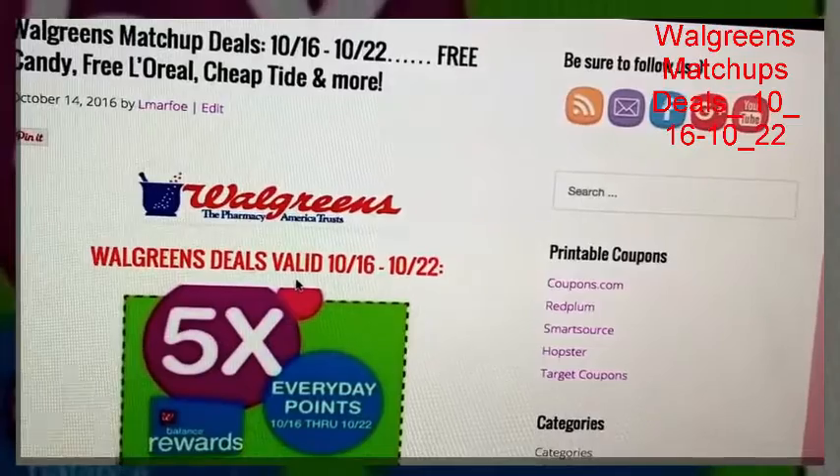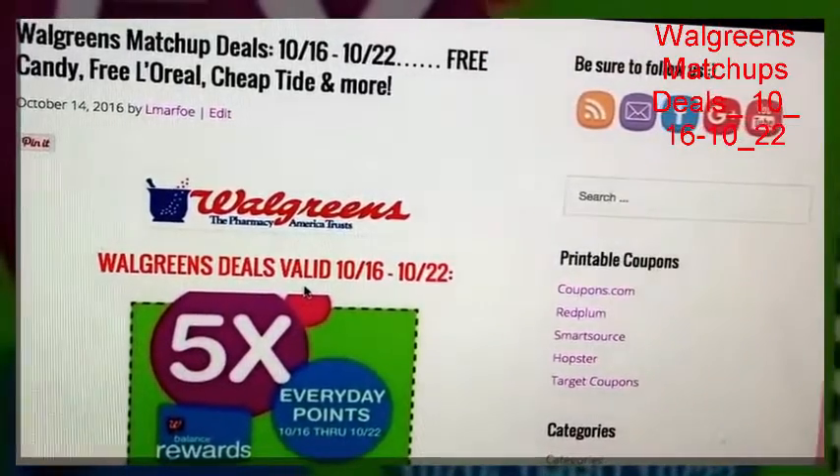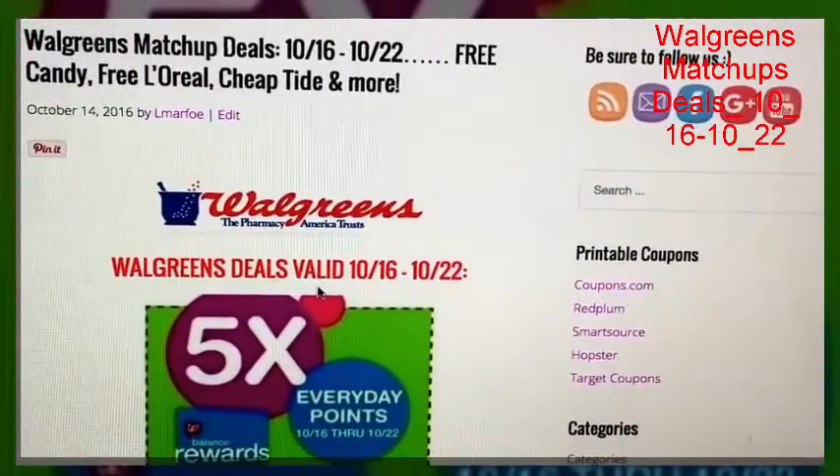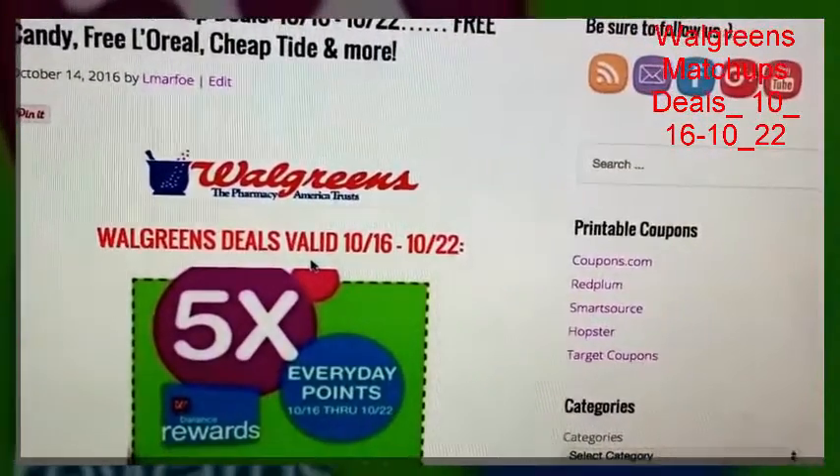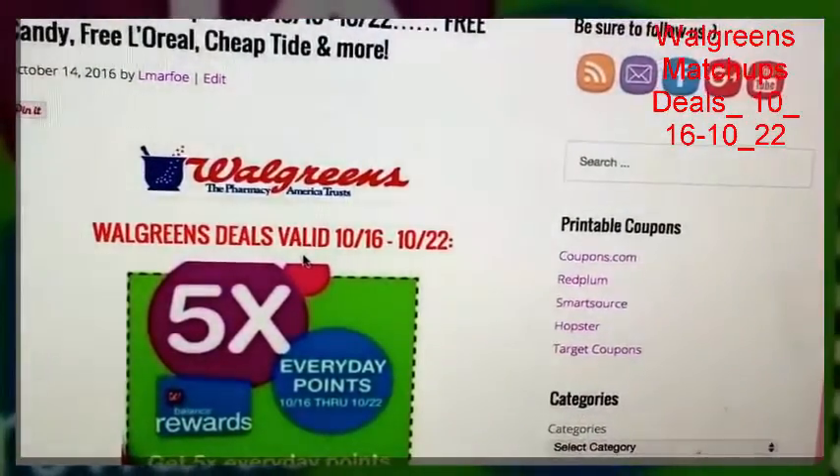But there are some good deals this week. There's some free candy, there's an opportunity for a free L'Oreal advanced hair care item, and there's some cheap Tide and more as well.